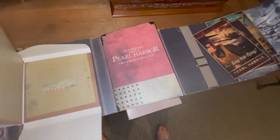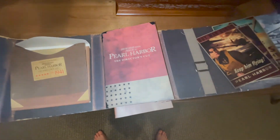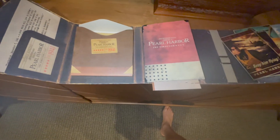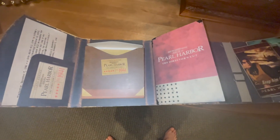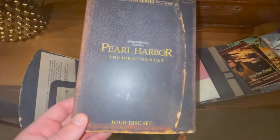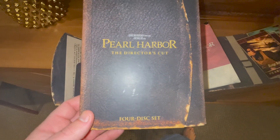I will watch this and see if I can tell the difference, because I've watched the PG-13 version a million times. If this is the rated R version I'd like to know what's different. But this is the Pearl Harbor Collector's Edition — a very cool package, especially since I got it for free. Pearl Harbor — peace out guys.